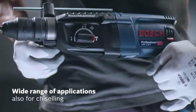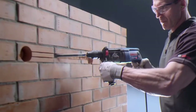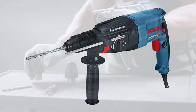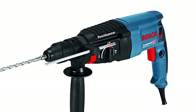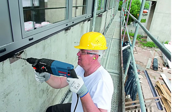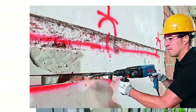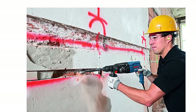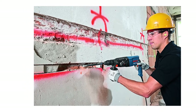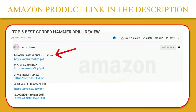Protection against overloading or blocking for user and machine — no abrupt blocking of the tool. This tool is intended for drilling and chiseling in concrete, masonry, wood, and metal. It is compatible with various dust attachments. The GBH-226F has functions such as clockwise or anticlockwise rotation, overload clutch, variable speed, and vario lock. Please click the link in the video description for a better price and original product.